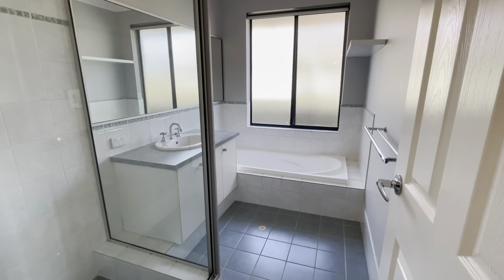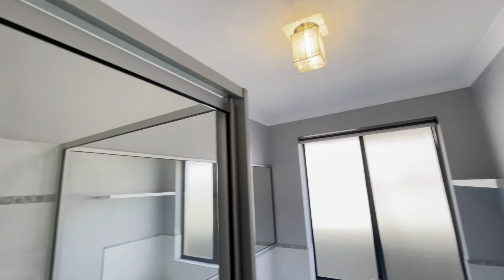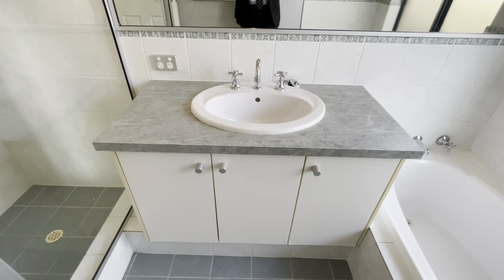This way to your main bathroom. Shower window, shower recess, and a separate bath. You've got your vanity as well.